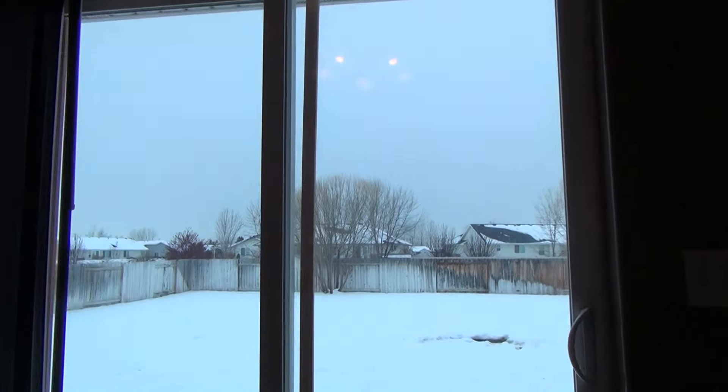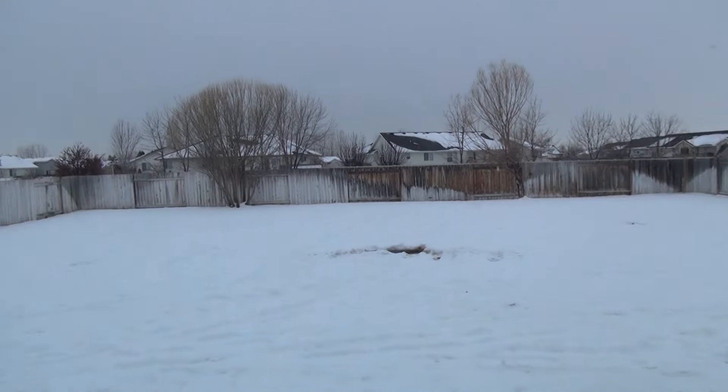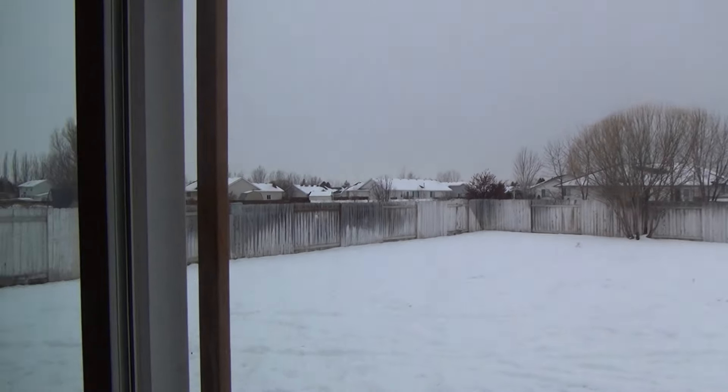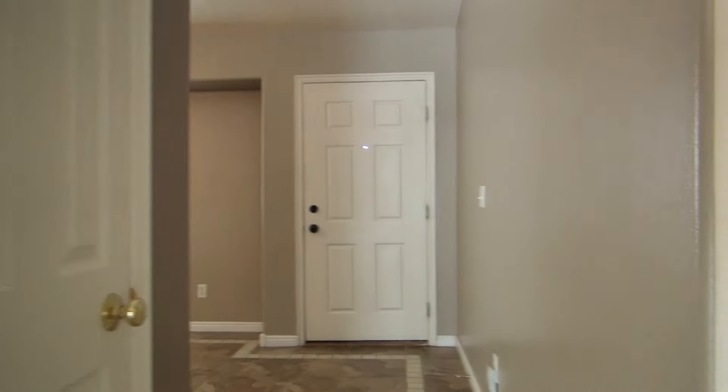A sliding glass door here that looks into the backyard. It is fully fenced. Nice, good-sized backyard. And then this wraps around, and that's the front door that we just came in.